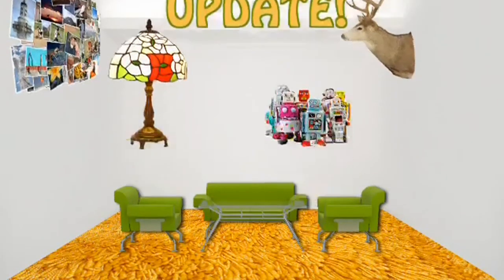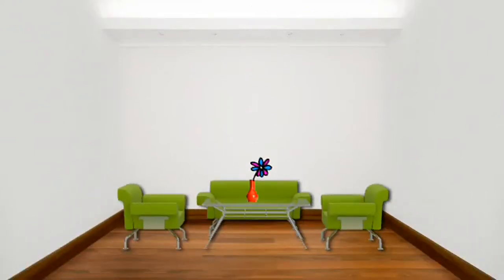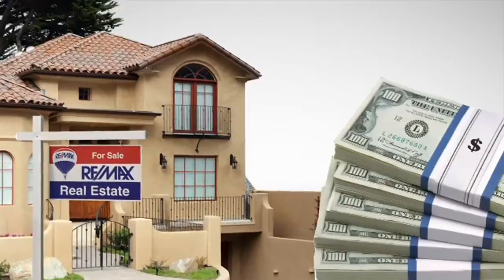Finally, update. Change out old carpet and outdated lighting fixtures. One of the least expensive changes is a new neutral coat of paint. Sellers that spruce up can get thousands more at the closing table.